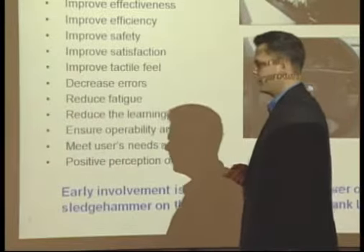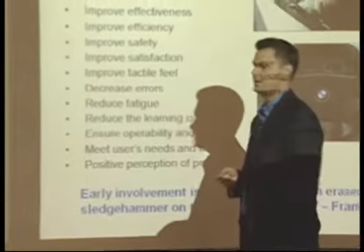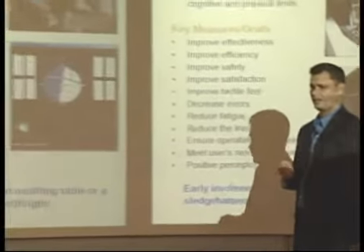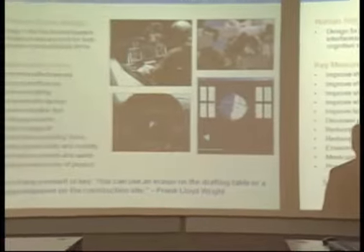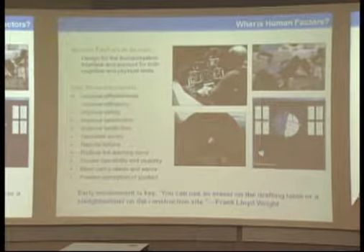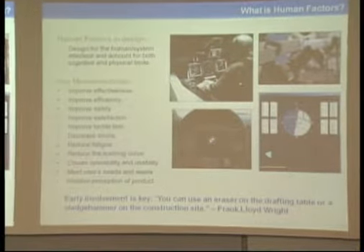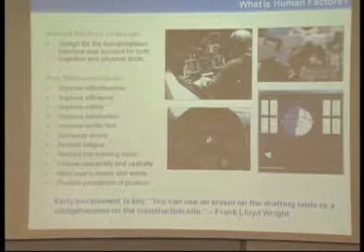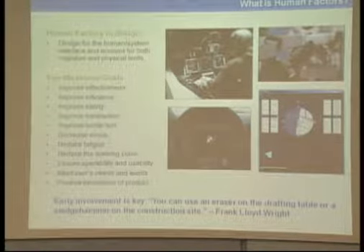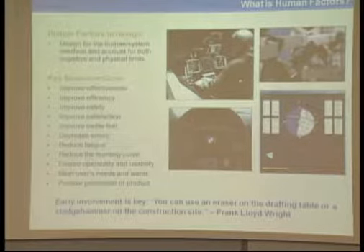In the end, one of the things we try to do is make sure human factors happens very early on in the design phase. We like to come in at the very genesis of an idea, if possible, if not when prototyping is being done. At the very worst case, we come in after something's been designed and prototyped and go through the iteration. But preferably we'll be at every different stage. As Frank Lloyd Wright put it: an eraser on the drafting table or a sledgehammer on the actual construction site.